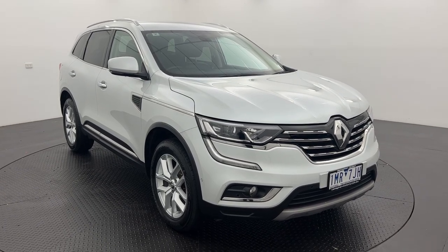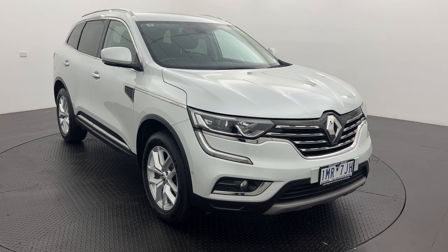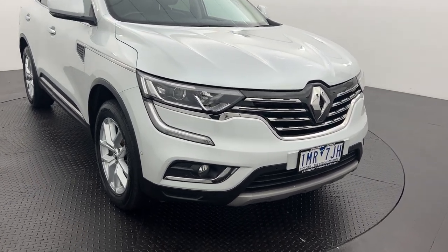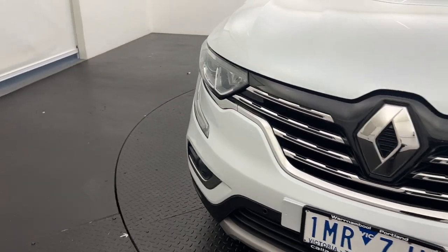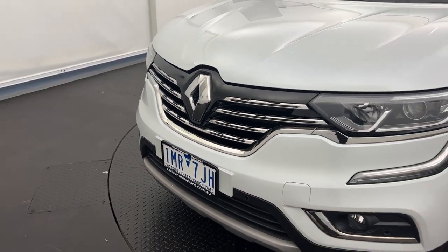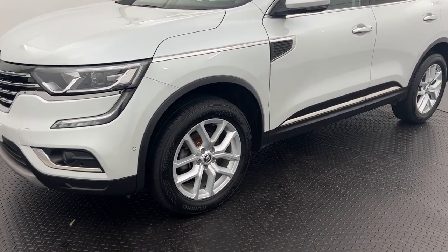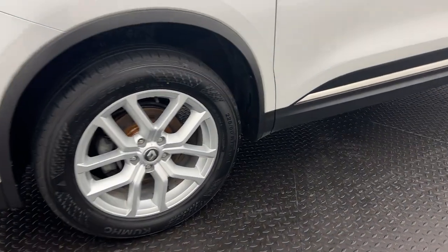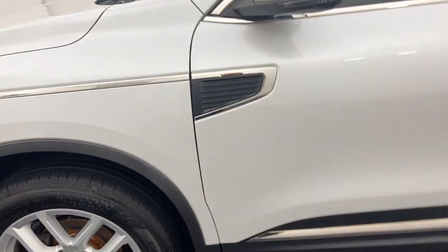Hey there, welcome back to Callaghan Motors. Today we're looking at our 2018 Renault Koleos. It presents absolutely fantastically — you get the projector headlights and the daytime running lights, that Renault style grille that we all know and love, and alloy wheels. These are 18-inch alloy wheels.